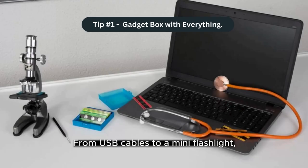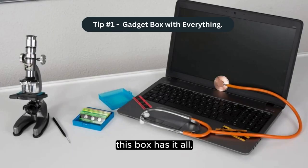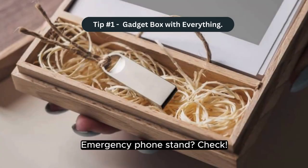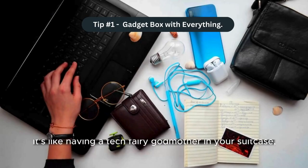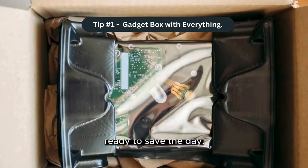From USB cables to a mini flashlight, this box has it all. Need a SIM card ejector tool? It's in there. Emergency phone stand? Check. It's like having a tech fairy godmother in your suitcase, ready to save the day.